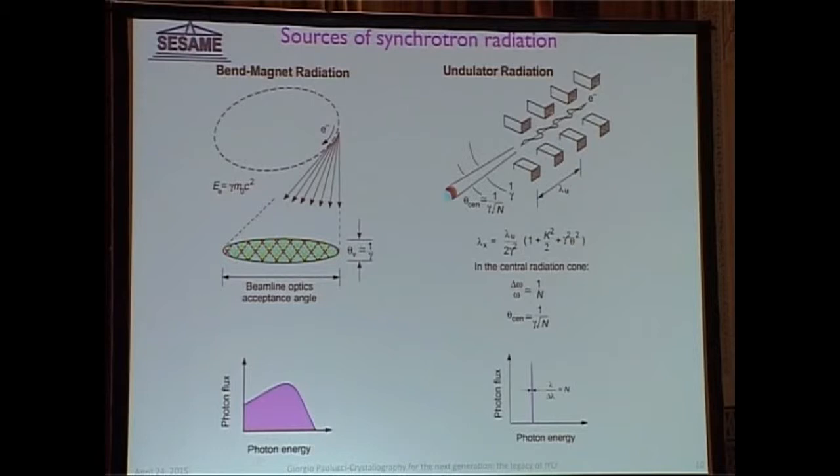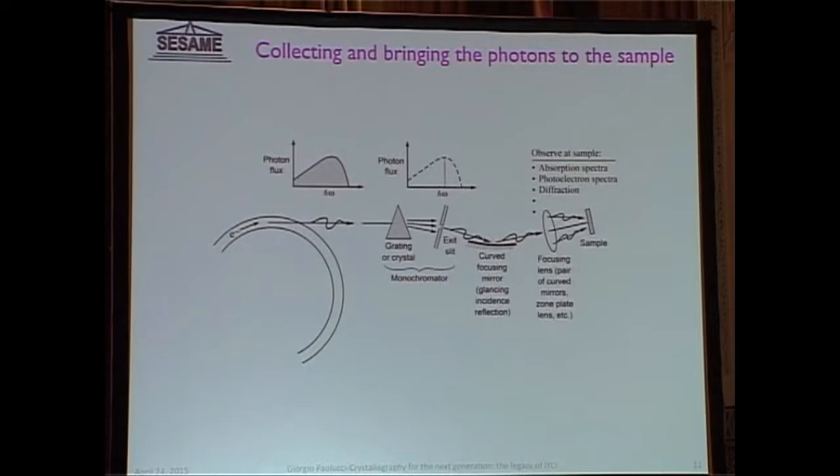Between the source and the sample, you put what is called the beam line, which does the work of collecting the radiation and bringing it to the sample. Since you know everything about the radiation and you measure all the effects induced by the sample, you can get information about the sample. For example, you look at the diffracted beam and diffraction patterns, and then you get information on the structure.